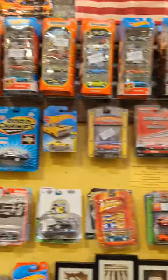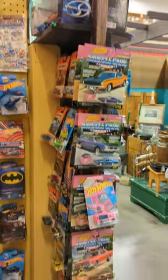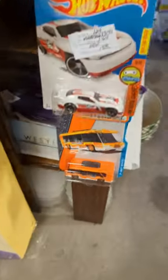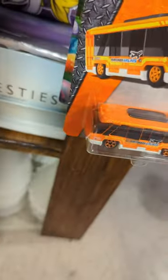Hey guys, we're back doing some school bus memorabilia hunting. First off, we had this booth that had Matchbox, Hot Wheels, all sorts of little cars, but the only bus-related thing I could find was this little Matchbox airport transit bus. I still have hope because this store is massive, as you can see — lots of really cool stuff in there.